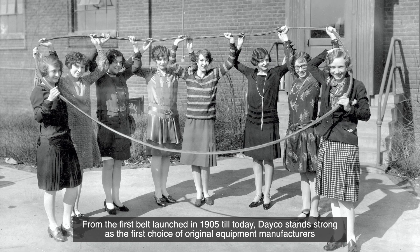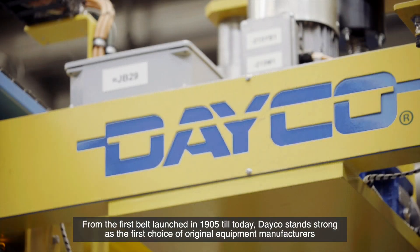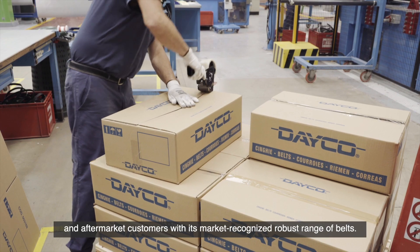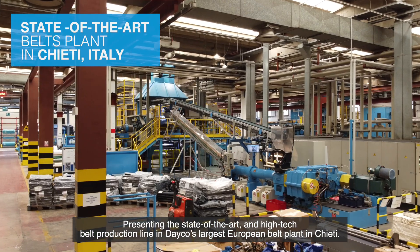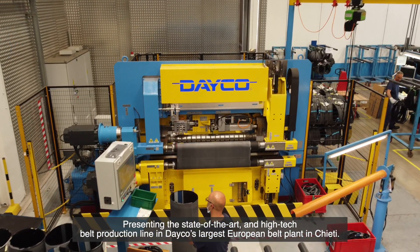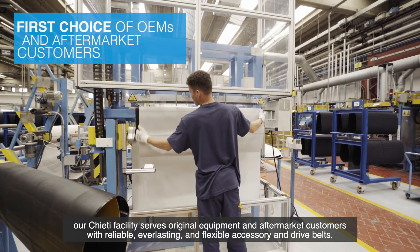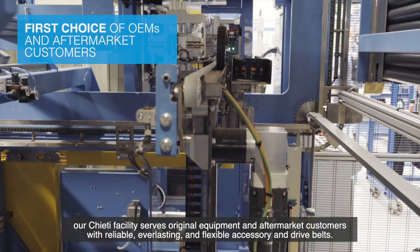From the first belt launched in 1905 till today, Deco stands strong as the first choice of original equipment manufacturers and aftermarket customers, with its market-recognized robust range of belts. Presenting the state-of-the-art and high-tech belt production line in Deco's largest European belt plant in Gieti, equipped with modern techniques and innovative processes, our Gieti facility serves original equipment and aftermarket customers with reliable, everlasting and flexible accessory and drive belts.